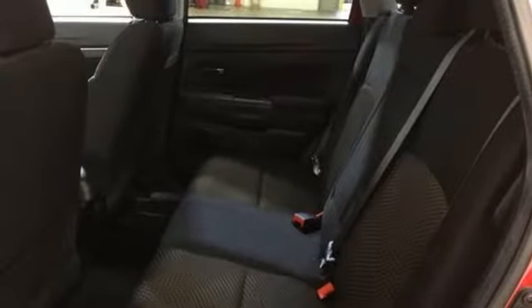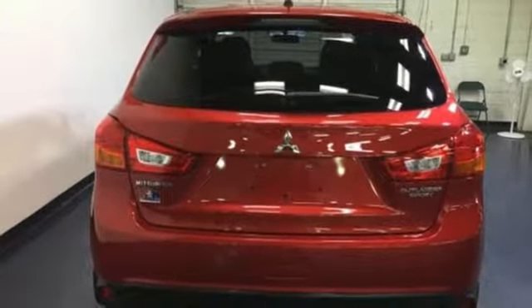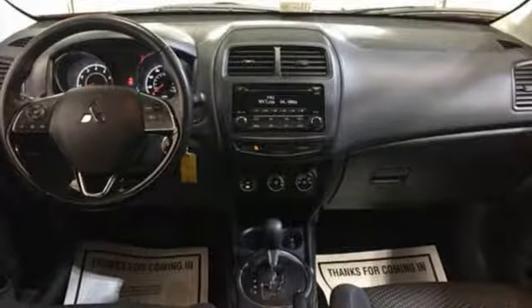Traction control logic keeps a close eye on road conditions, while Hill Start Assist always keeps you moving forward. Push the boundaries of adventure with confidence in this compact SUV. Take it for a test drive today.